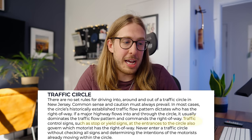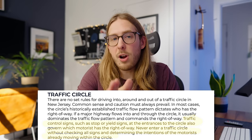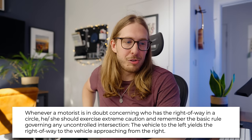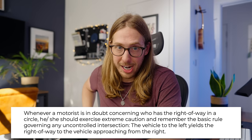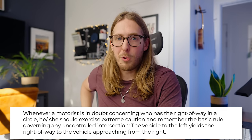Doesn't matter who's in the circle — you're on a highway, you're taking over. It gets worse. 'Traffic control signs, such as stop or yield signs at the entrances to the circle, also govern which motorist has the right of way. Never enter a traffic circle without checking all signs and determining the intentions of the motorists already moving in the circle.' That's actually probably the first bit of good advice we've got so far. But here's where we finish: 'Whenever a motorist is in doubt concerning who has the right of way in a circle, he or she should exercise extreme caution and remember the basic rule governing any uncontrolled intersection — the vehicle to the left yields the right of way to the vehicle approaching from the right.'